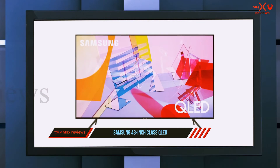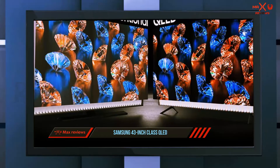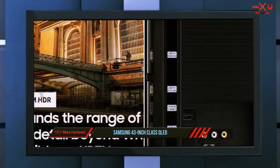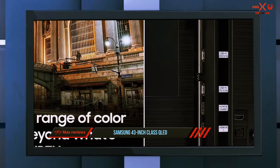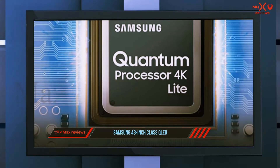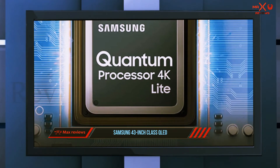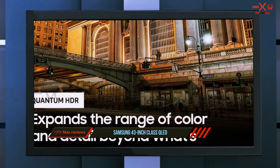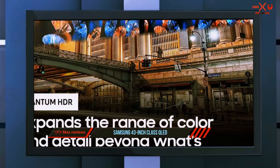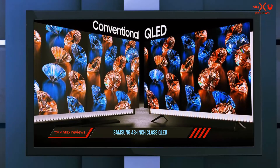With Quantum Dot technology you get to enjoy over one billion shades of color that cover 100% of the color volume in the DCI-P3 space. The Samsung QN43Q60TAFXCA runs the Tizen smart TV platform, which brings together content from numerous third-party services including popular streaming networks like Disney Plus, YouTube, and Hulu. It can also be used to manage smart home devices and works with virtual assistants such as Amazon Alexa, Bixby, and Google Assistant.